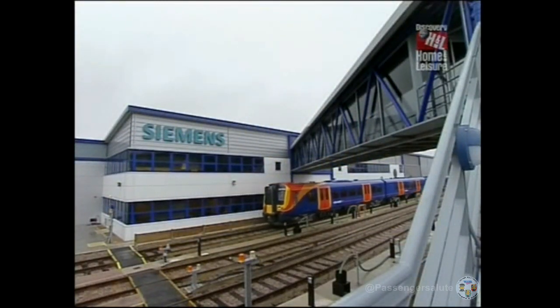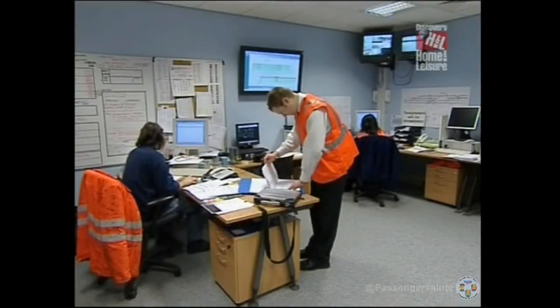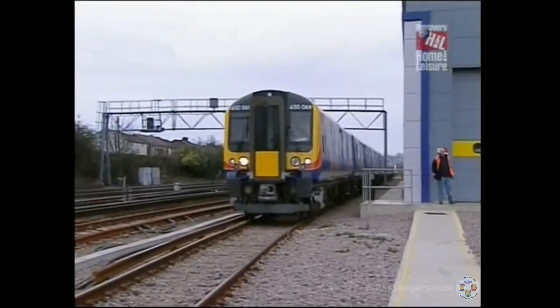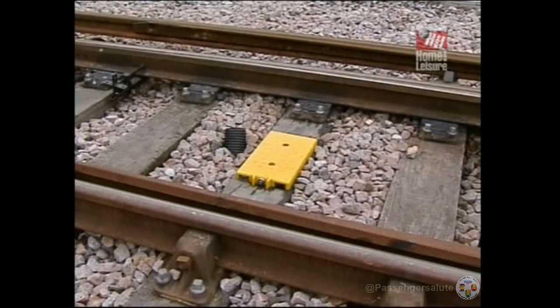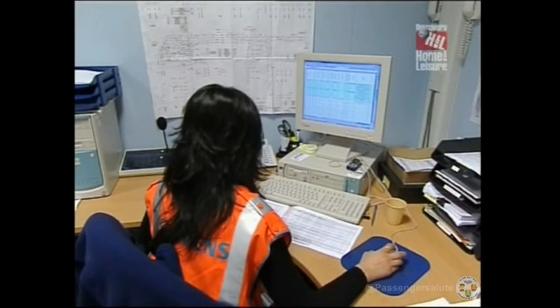At the core of its operations, Northam has a computer-based monitoring system. This is used in two ways. As a train arrives on site, its unique identity coding is picked up by a track-based balise, and its position in the depot can then be monitored at every stage from the central control room.